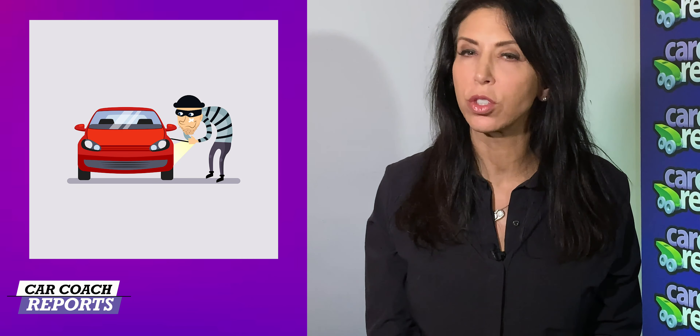Welcome back to the channel. I'm Lauren Fix. If this is your first time on the channel, we give you more than car reviews and first looks at new vehicles — we give you car smarts, because we believe that knowledge is power. Subscribe and hit that little bell so you don't miss anything.